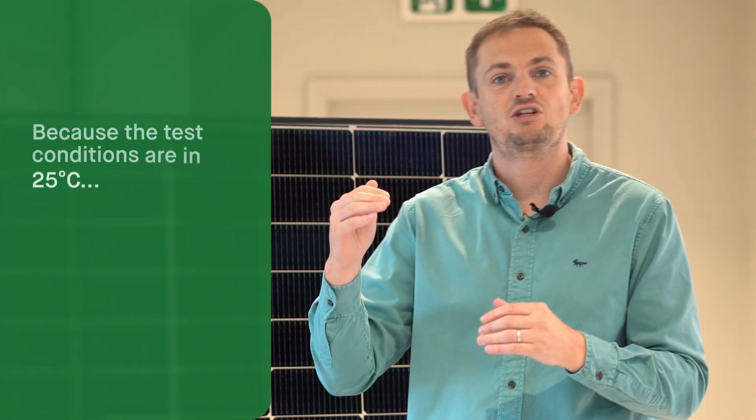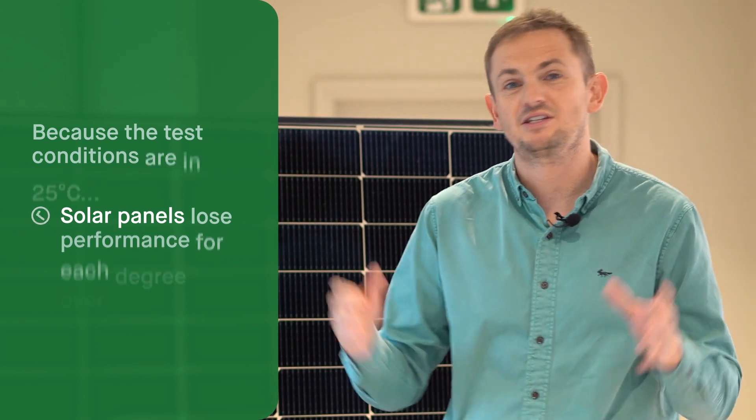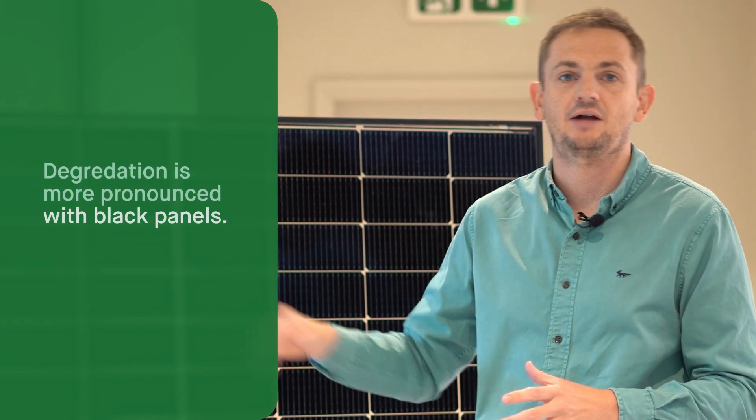Something else used to test these panels is that the test conditions are at 25 degrees Celsius. So when you see on the panel data sheet a degradation per degree Celsius figure, what this means is every degree above 25 degrees the panel will drop in performance, and this is more prevalent on black panels. So let's dive into this top five.